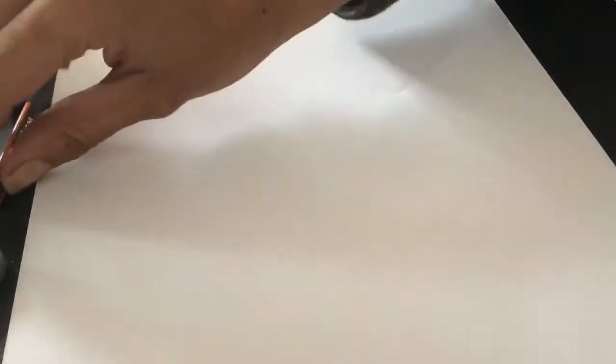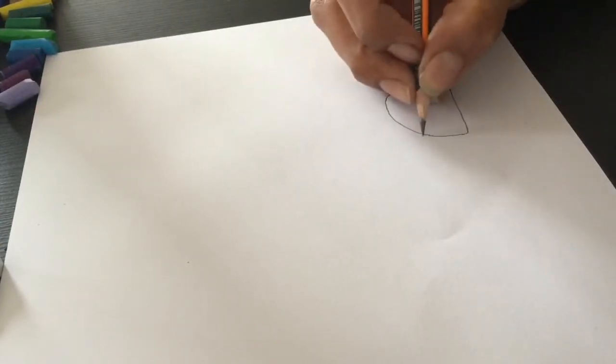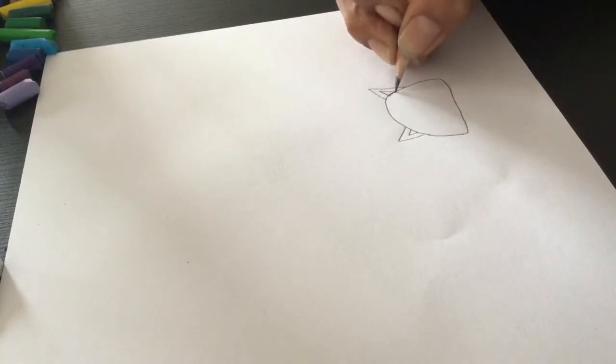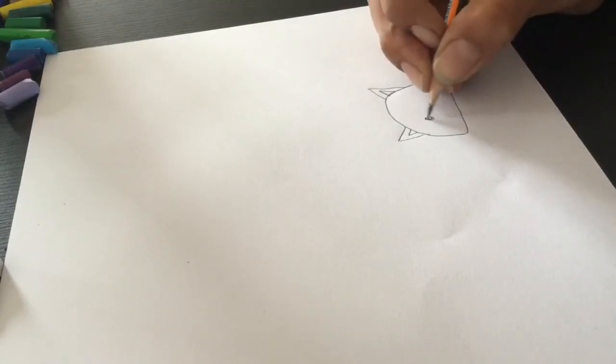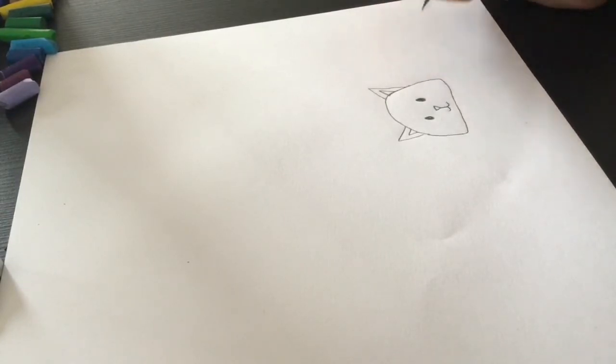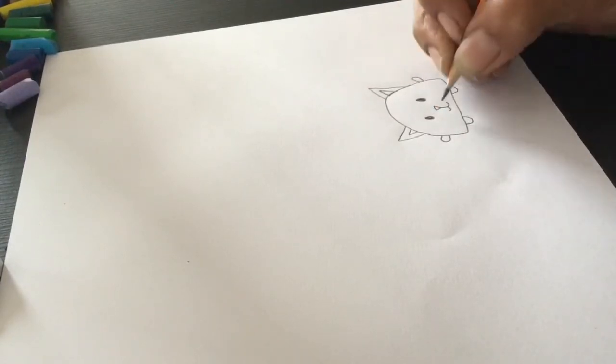So we're going to do two animals today. We're going to start off with doing a cat. This is going to be like the letter D. We draw the letter D there. And then a triangle, two triangles. Two little circles. A triangle for the nose. And some whiskers. There you have a little cat, which is very easy.